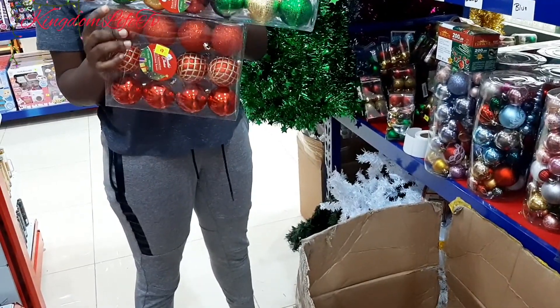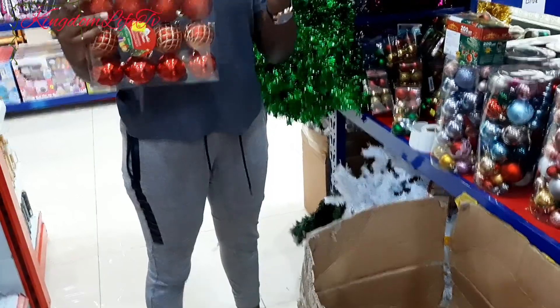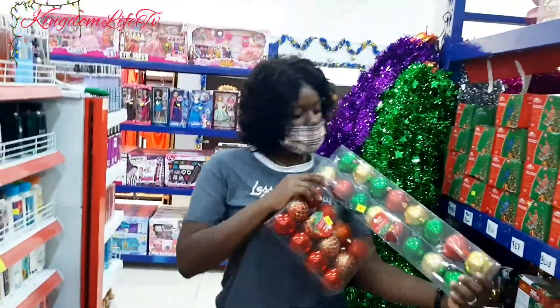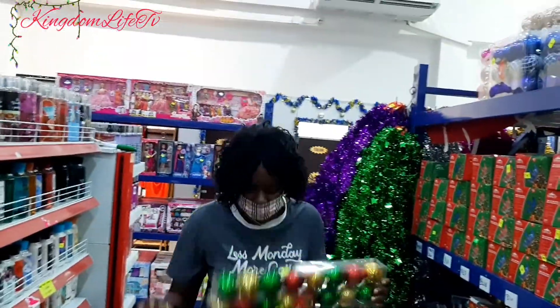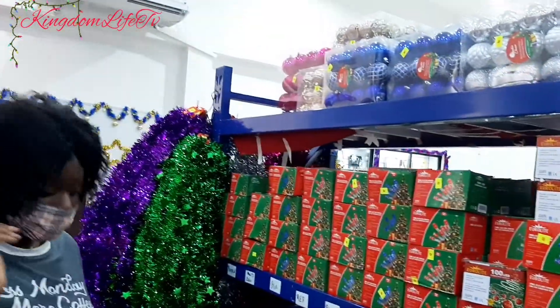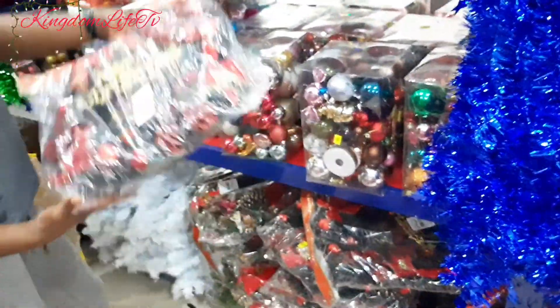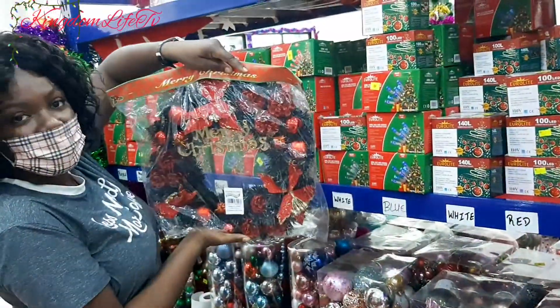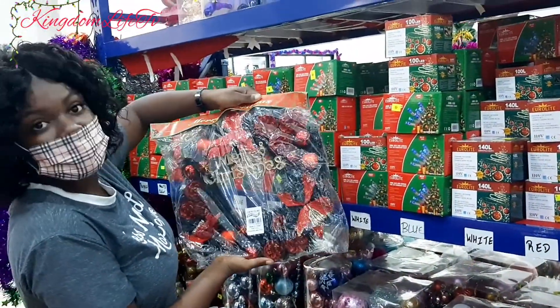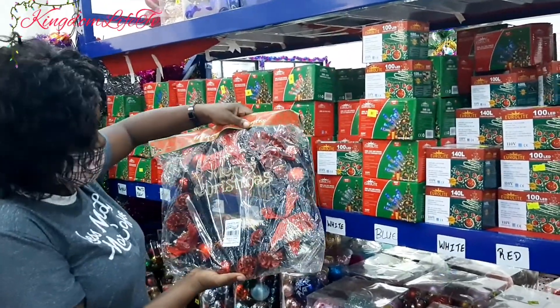I'll get two of these, yeah. Let's get lights too. We have lights at home, we don't need to get more lights. We should have been to the bathroom before coming. I need something for the door — the main door.